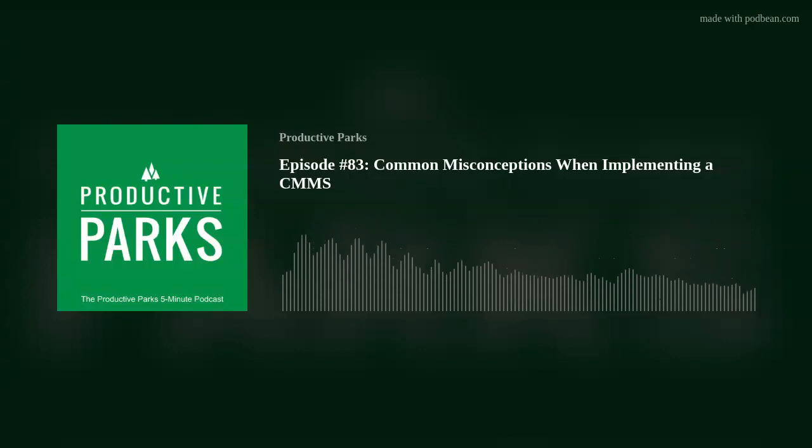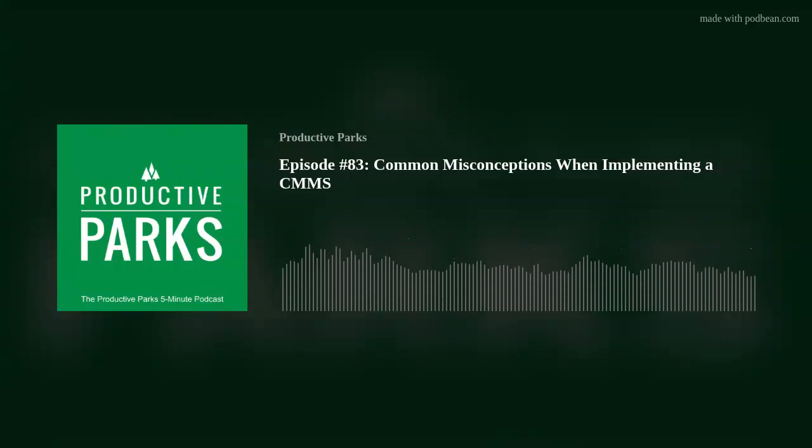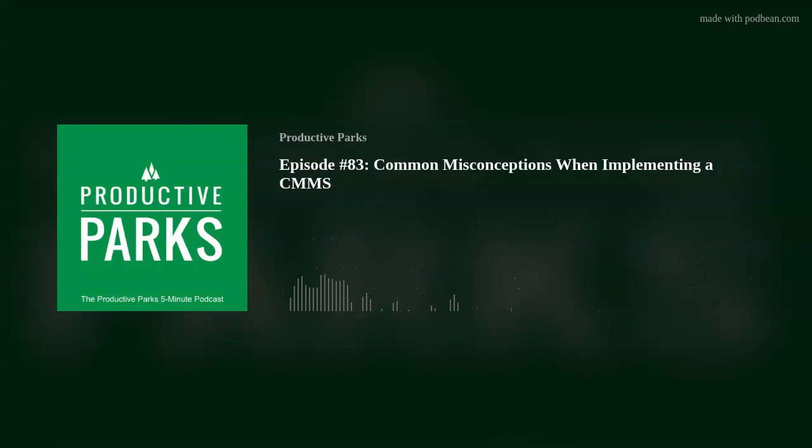Hey everybody, this is Chris Kaye and you're listening to the Productive Parks 5-Minute Podcast, the show for busy people looking to change the game in the parks and recreation field. In today's podcast, we're going to talk about common misconceptions when implementing a CMMS.